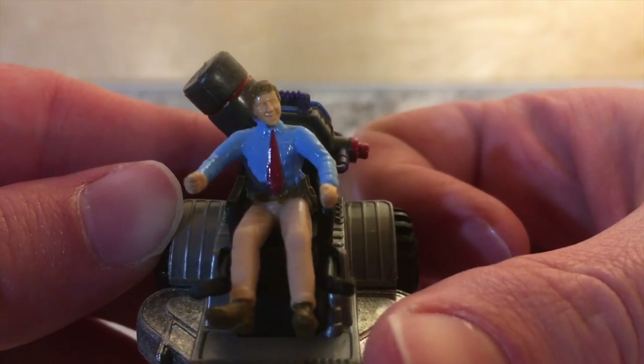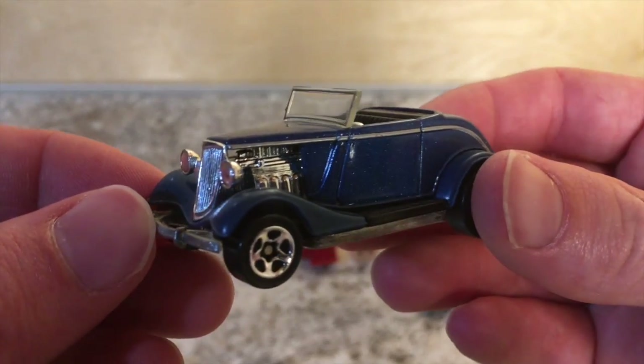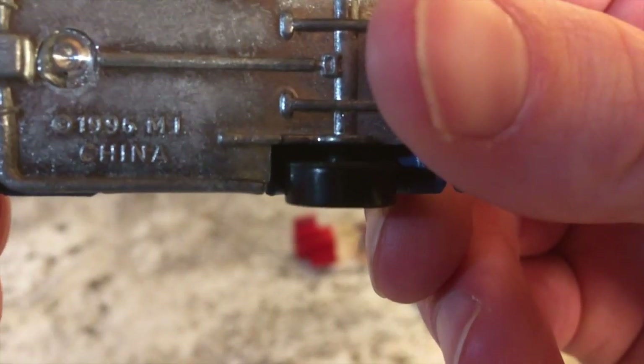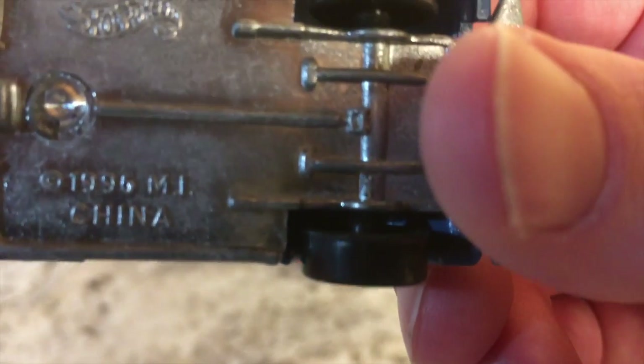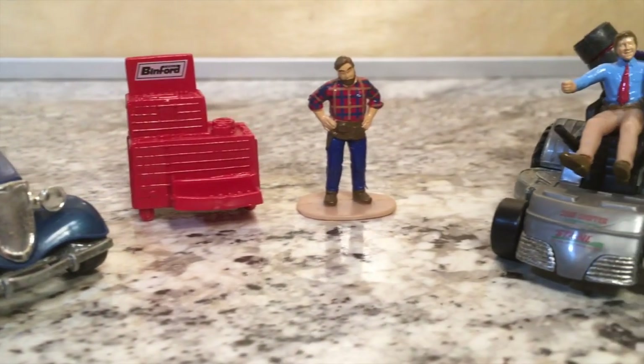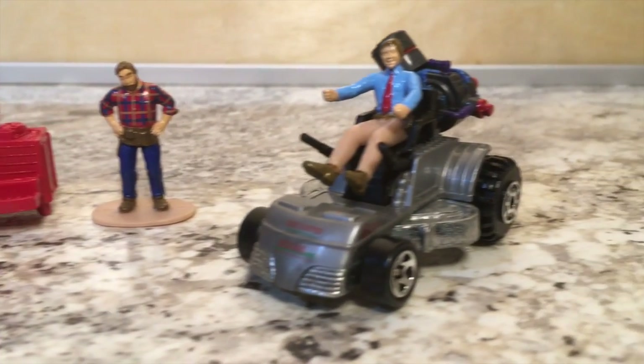Tim Allen looks a little bit pained in his expression there, because there's no detail on his face. But the car looks pretty good — the hot rod that he used to keep in his garage — and it has a date stamp of 1996 on it. All in all, a pretty good-looking set for its time, and definitely a piece of 90s pop culture.